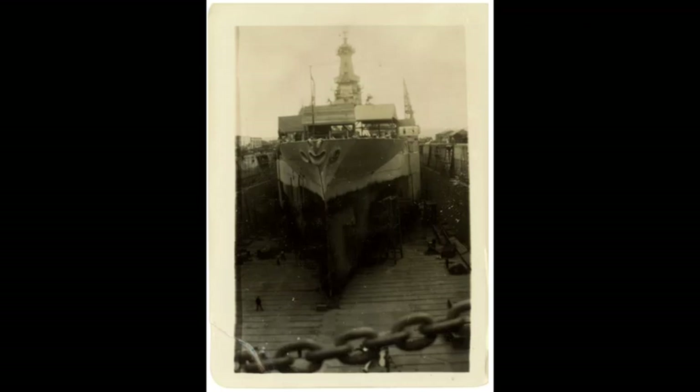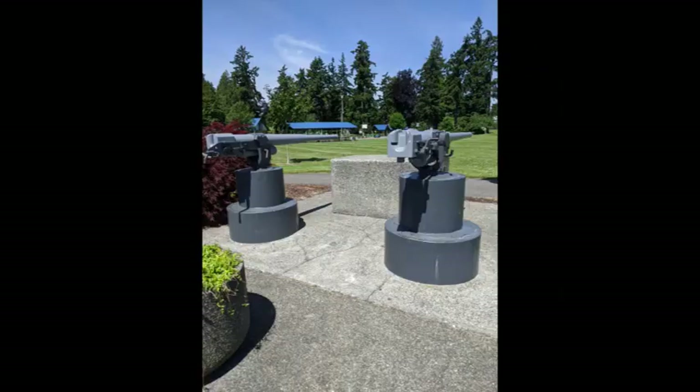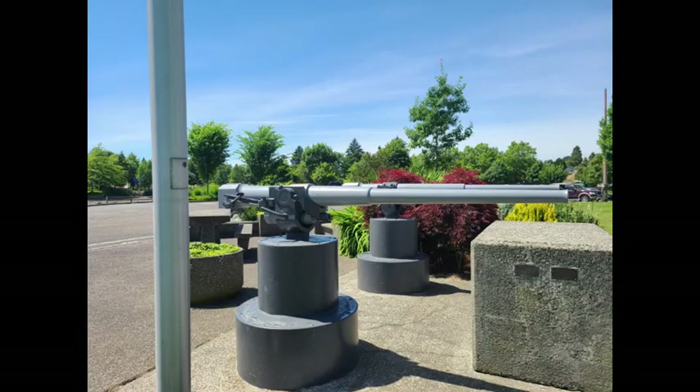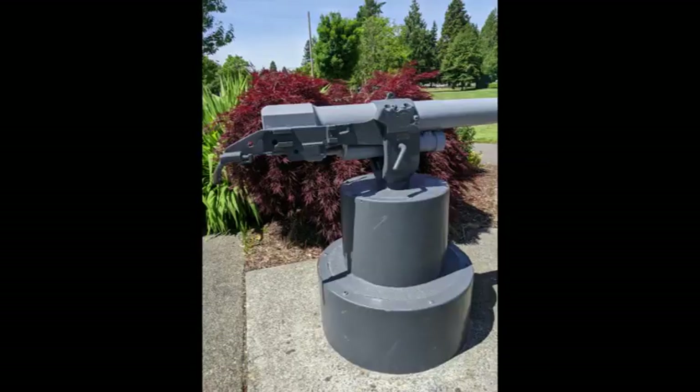USS West Virginia was able to return to service in 1944. After the war's end, she came back to Bremerton, where she was deactivated. She remained in the reserve fleet until 1959, when she was sold for scrap. It's not known at what point these guns were removed from the ship and placed here in Evergreen Park. Other guns from the same ship can be found elsewhere in the city, including at Illahee State Park and at the corner of Wheaton Way and Sheridan Road in East Bremerton.